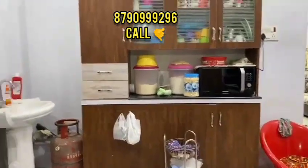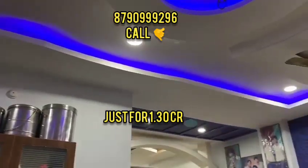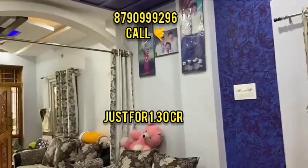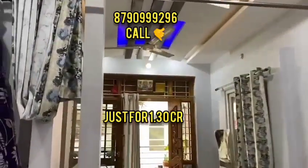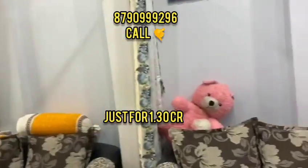This is a rental income property because there are owners on the floor who have rented it out. There is good rental income. Call for more details.